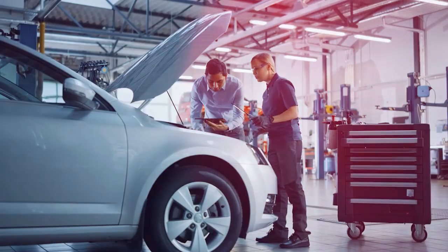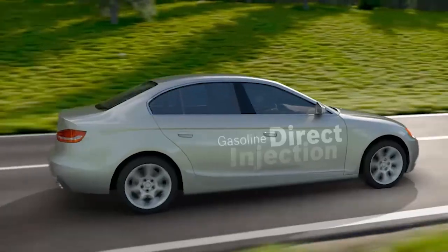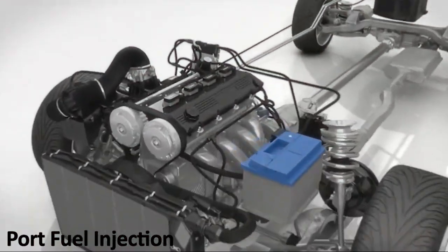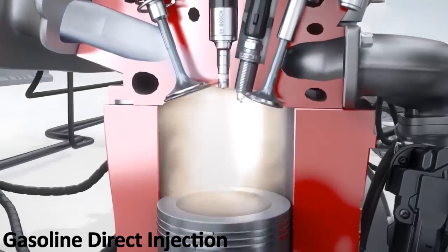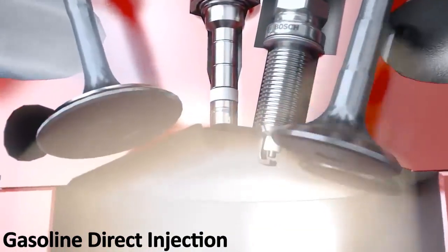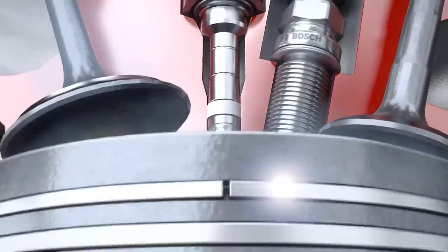Now let's break down how GDI stacks up against other engine types. GDI versus port injection: with port injection, the fuel is mixed with air before it enters the combustion chamber. With GDI, the fuel goes straight in — like cutting in line at the coffee shop. And because it's direct, GDI engines can hit higher compression ratios, which means better performance and efficiency.